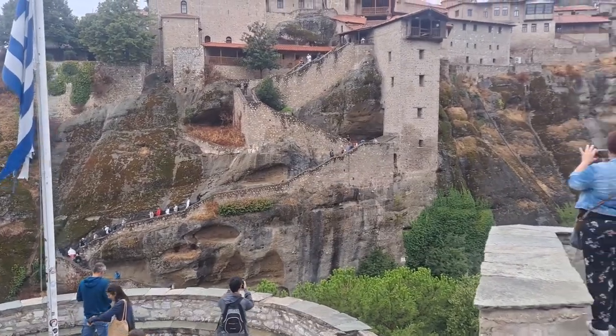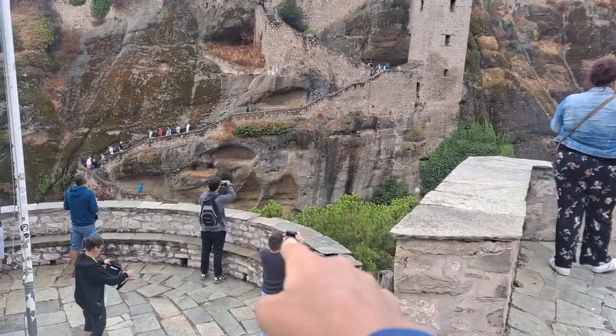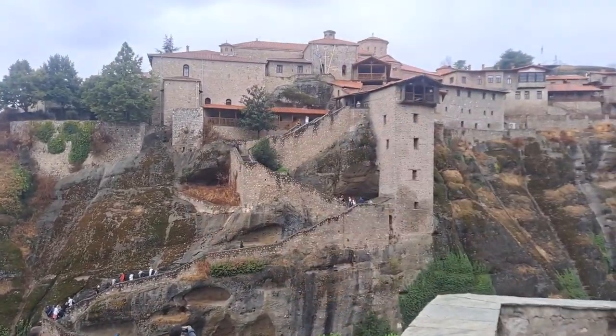Here are the 355 steps. We go down from here, and then it starts from all the way down, and then you have to go up to the monastery.